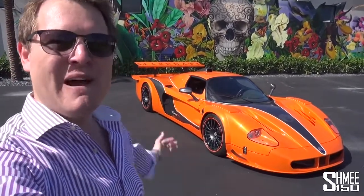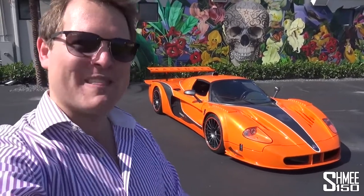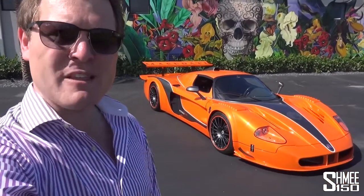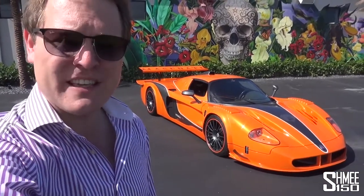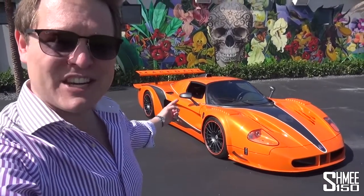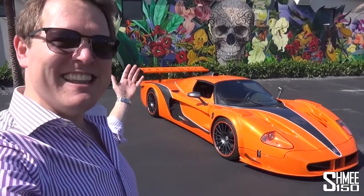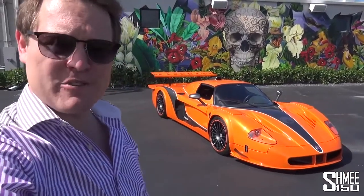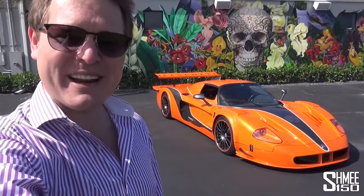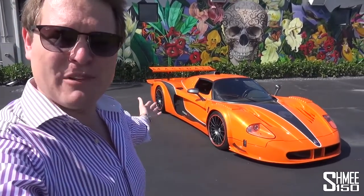This is one of his pride and joys — the Maserati MC12 Versione Corsa from Edo Competition. This is one of the original 50 MC12s, except it has basically been converted to be like one of the 12 Corsa race cars that did GT1 racing. The engine has been enlarged and it makes 840 horsepower. Just look at it sitting here.